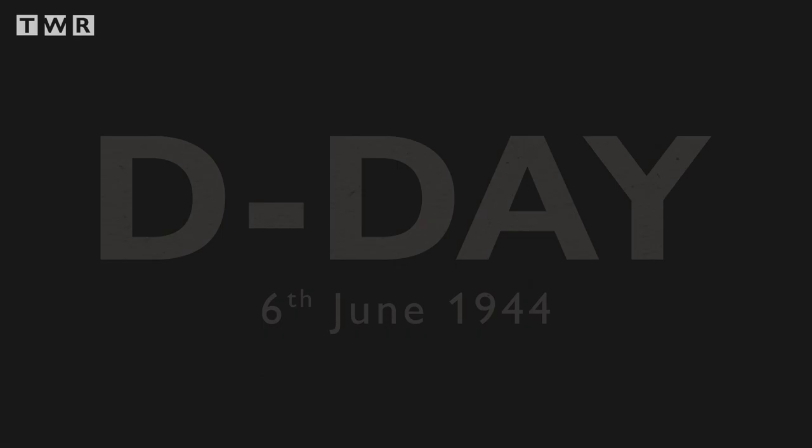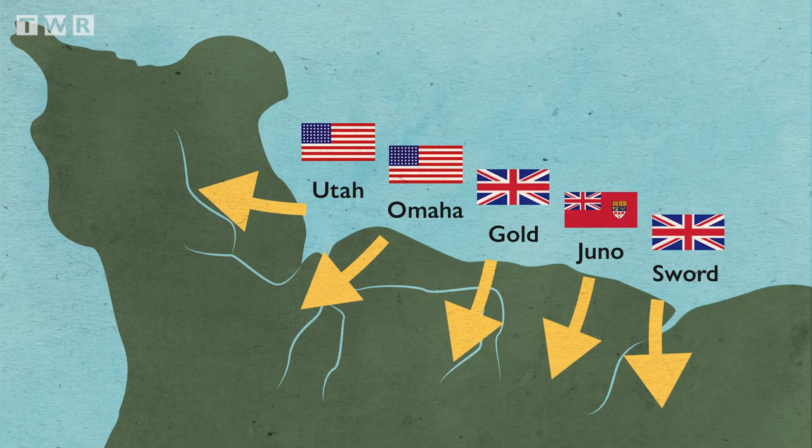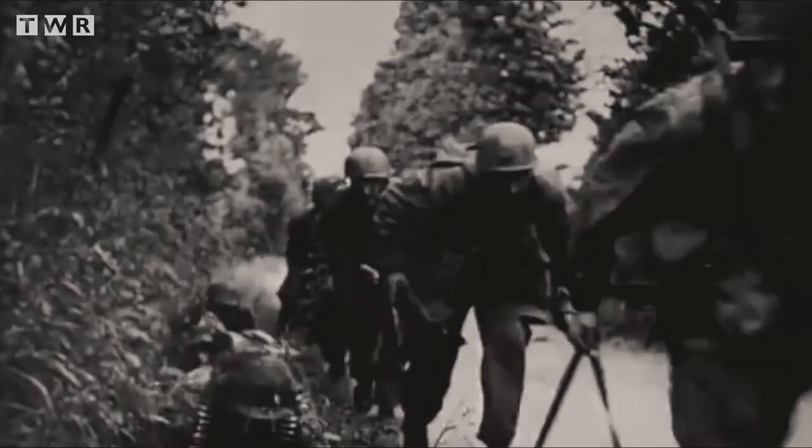With the D-Day invasion of the 6th of June 1944, the Allies quickly secured a beachhead and a firm grip along the Normandy front. However, advancing inland proved difficult. Normandy's thick hedgerows, some of which were 1,000 years old, were a defender's heaven, easily disguising machine gunners and ambushes.